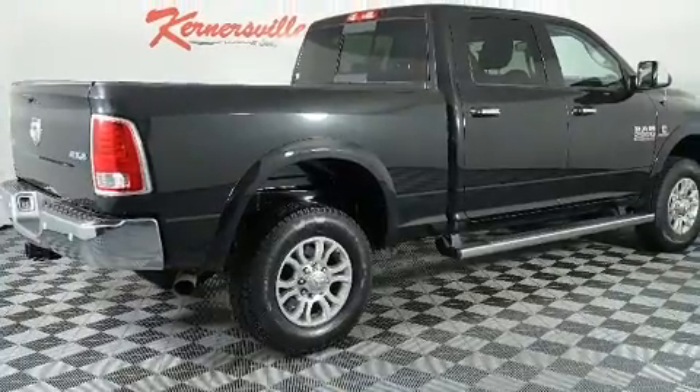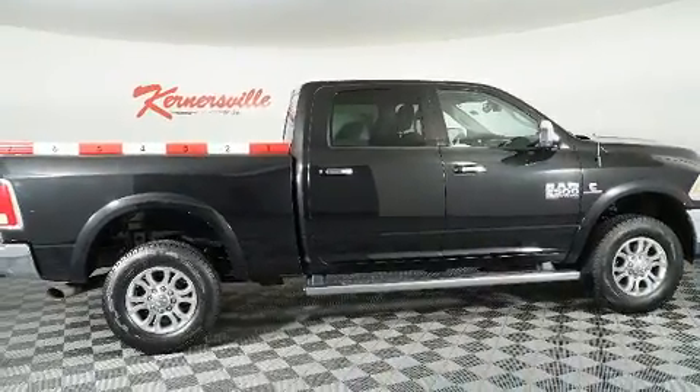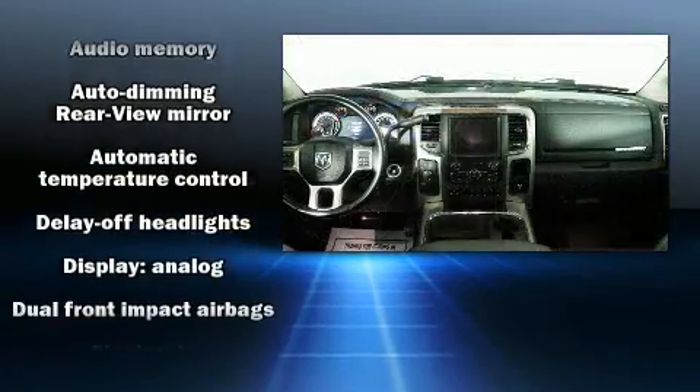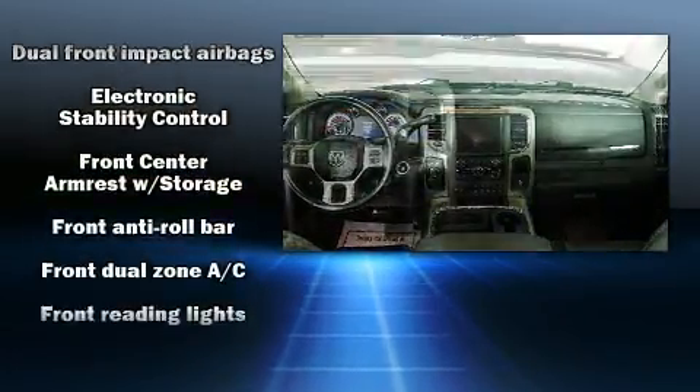A trailer hitch and remote keyless entry are included, and features such as automatic climate control and leather upholstery prove that economical transportation does not need to be sparsely equipped. Audio features include an AM/FM radio, steering wheel mounted audio controls, and 10 speakers providing excellent sound throughout the cabin.